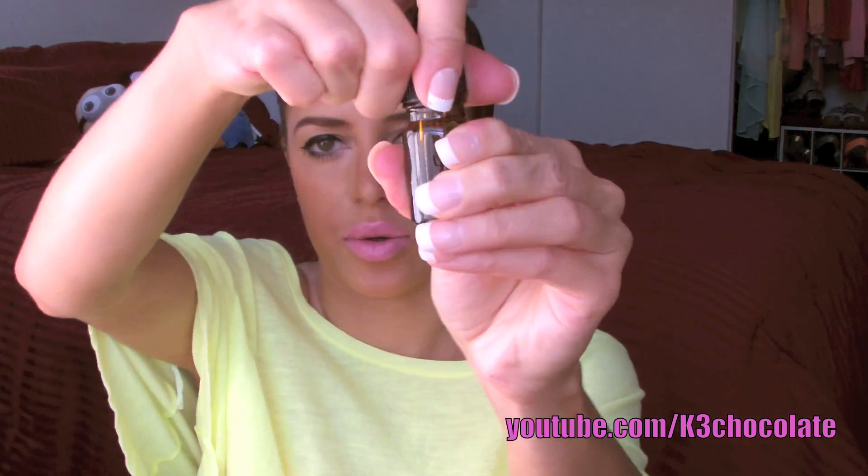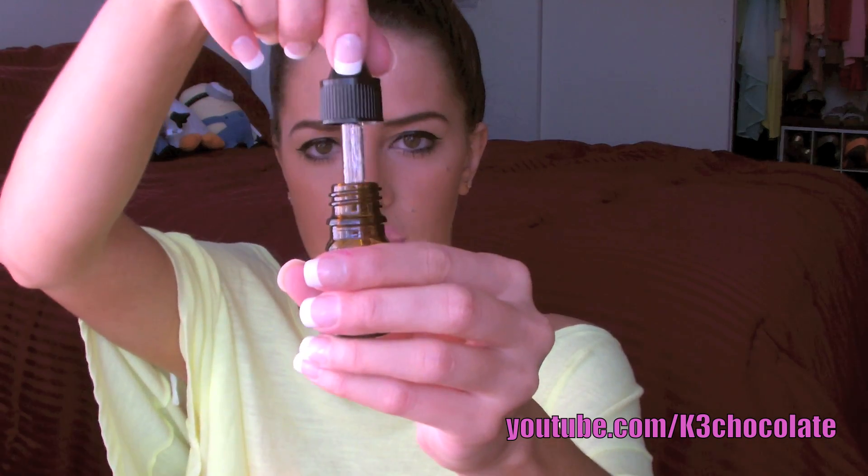The next one is the Josie Maran 100% Pure Argan Oil. To be honest, I'm so tired of companies sending argan oils and Moroccan oils — I have so many of them lined up on my shelf with my hair products from these subscription services. But this one actually comes with a dropper, which is pretty cool. I like the concept of the dropper — I would totally keep this just to have the dropper itself.